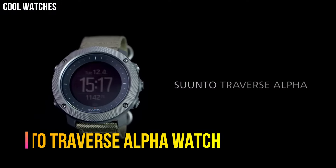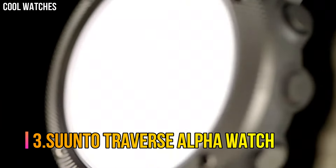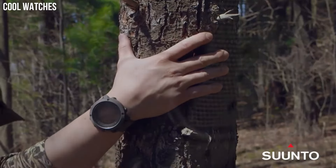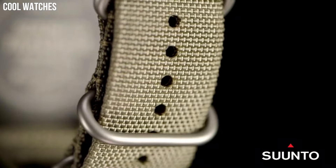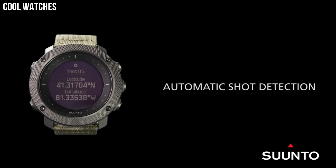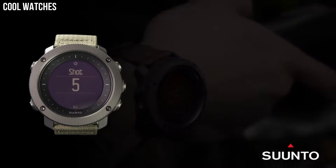Number 3: Suunto Traverse Alpha Watch. Features a rugged, knurled stainless steel bezel, durable water-repellent nylon strap, and a premium scratch-resistant sapphire crystal glass. Suunto's automatic shot detection technology.